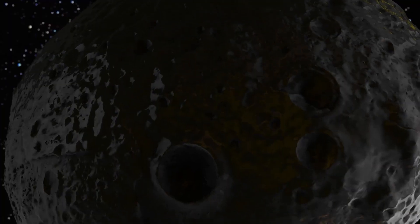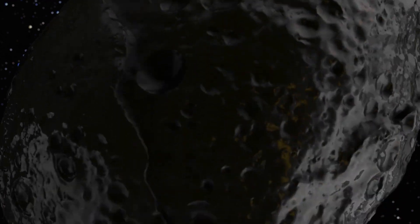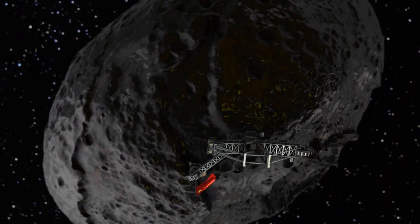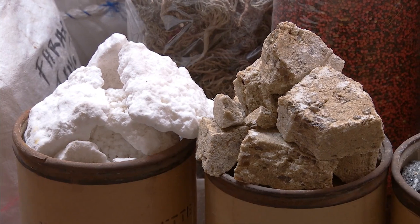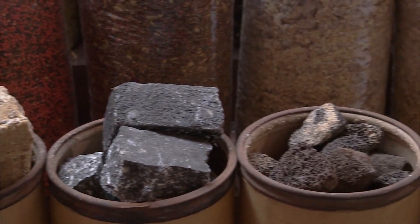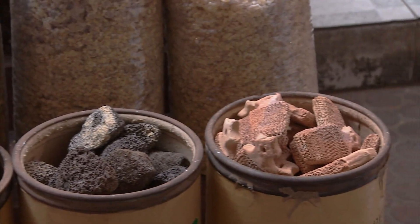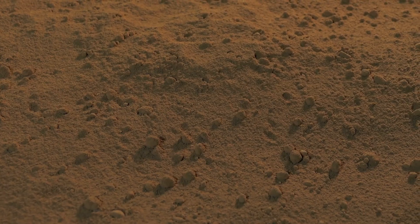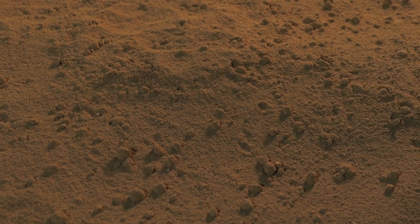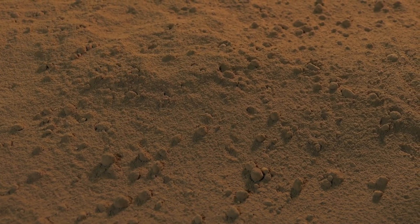Curiosity's journey began as part of the Mars Science Laboratory mission when it launched from Cape Canaveral on November 26, 2011. After travelling approximately 560 million kilometres, or 350 million miles, it landed safely on August 6, 2012, in a flat area called Aeolus Palus, near the base of Mount Sharp and Gale Crater.